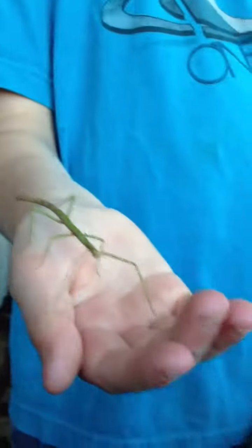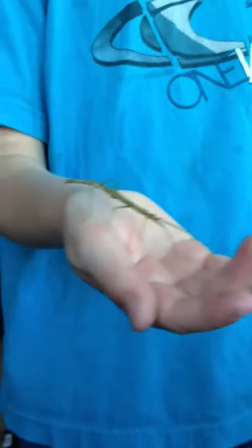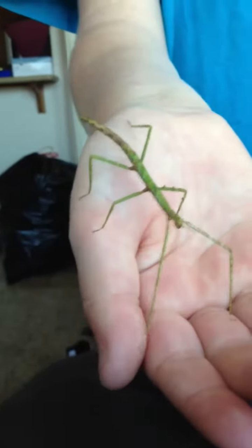And what does she do all day? She stays still most of the day, unless she's hungry. So why do they call them stick insects? Because they stand still like a stick.